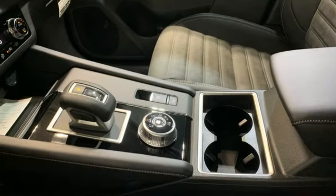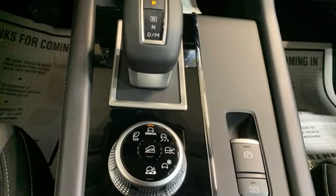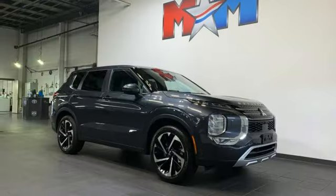Streaming audio. First and second row express open and close sliding and tilting sunroof. Smart device remote engine start. And steering assist cruise control.